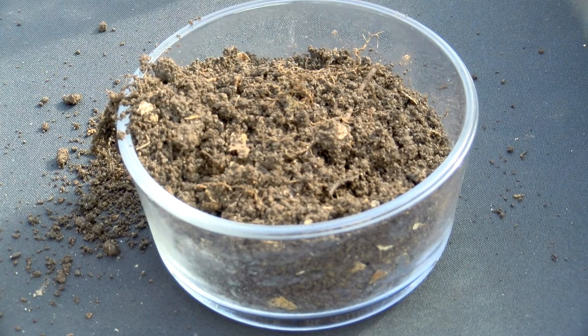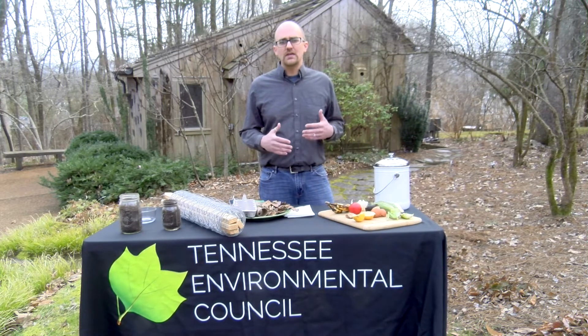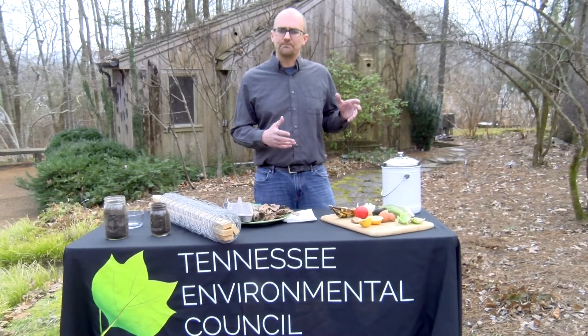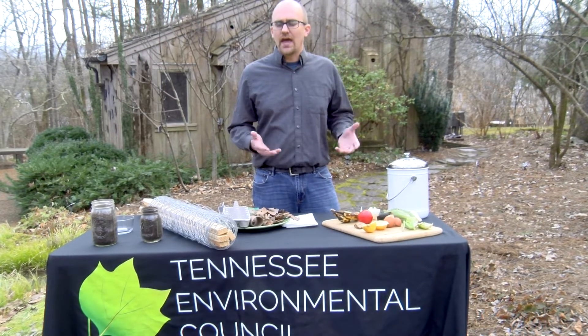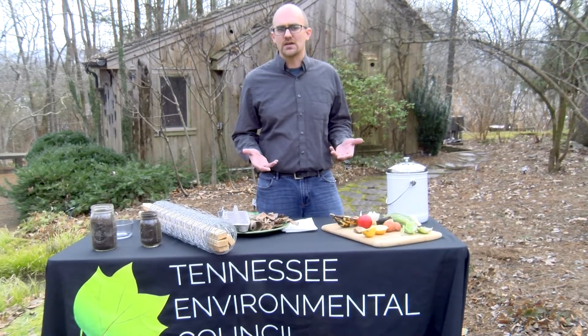To start off, I'm going to talk about the compost pile. You can do two different things. You can have a bin, which is essentially a barrel with a crank on it, and all you have to do is turn that crank to turn the compost. That's something available online that helps to reduce the overall labor involved in the composting process.